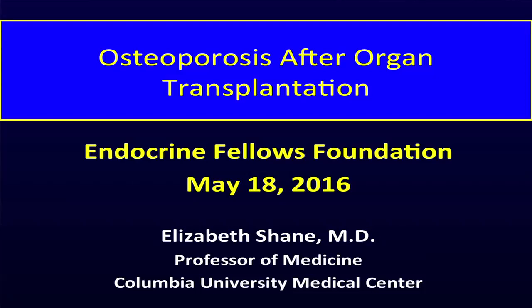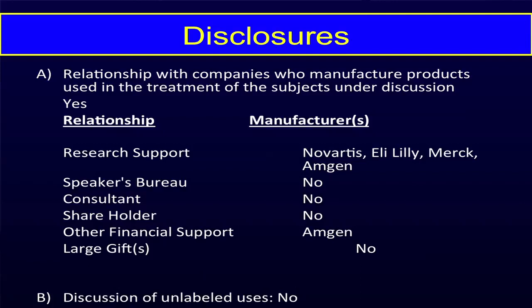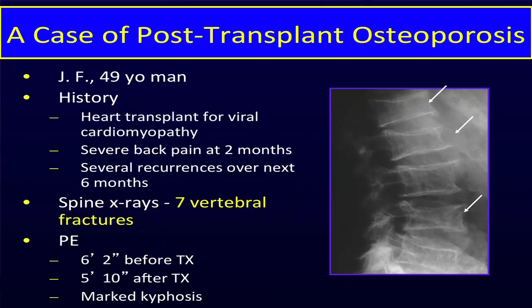Today we're going to talk about osteoporosis after organ transplantation, which is something I've worked on for many years. It's not as bad a problem as it used to be, so that's the good news. I'm going to take you through the evolution of our understanding of it and how I think it could be managed in today's era. I wanted to start with a case.